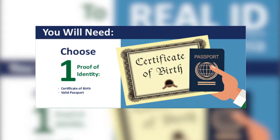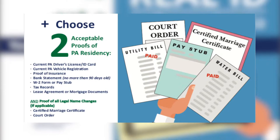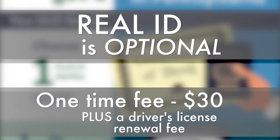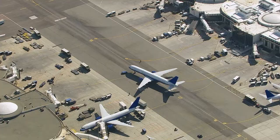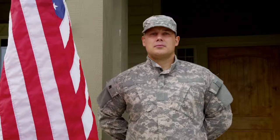If you get one, you'll have to pay a one-time fee of $30 plus a renewal fee. Real ID is optional. However, starting in October of 2020, if you don't have one, you'll need another form of federally accepted ID, like a passport, to board domestic flights, enter federal buildings, or get into military facilities that require one.